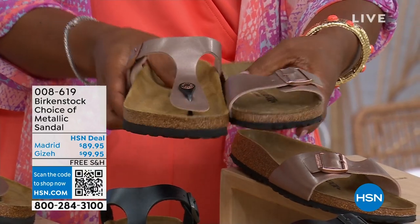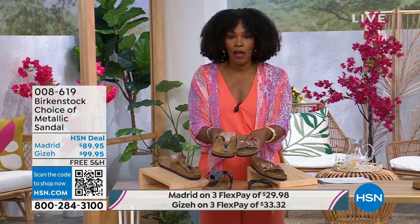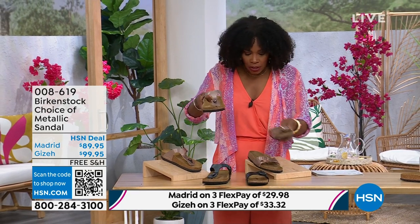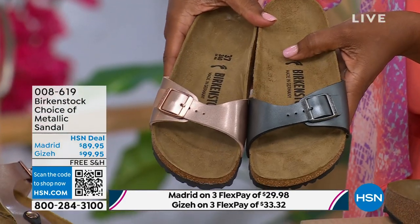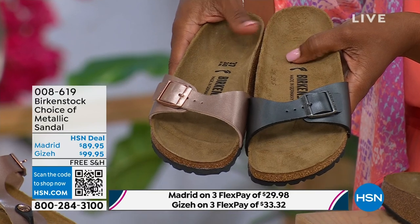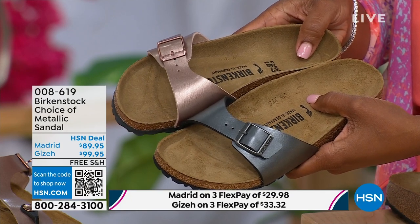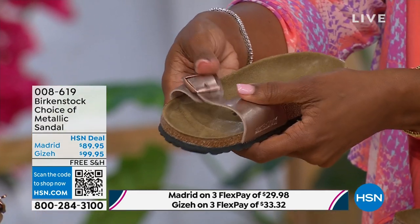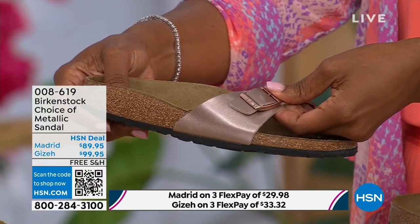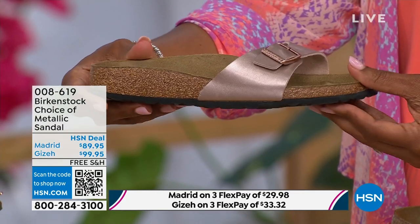Same colors, same sizes from five to eleven and a half, and shipping is free with flex pay on these as well. Let's start with the Madrid first, because that's where it all began. The Madrid is actually the very first Birkenstock shoe ever made — a lot of people think it's the Arizona, but it's the Madrid. It has one single band which everyone is loving right now. Fully adjustable, so there's not a lot of foot coverage. Lots of people love this shoe because it's so light on the foot, but you're still getting that Birkenstock footbed.